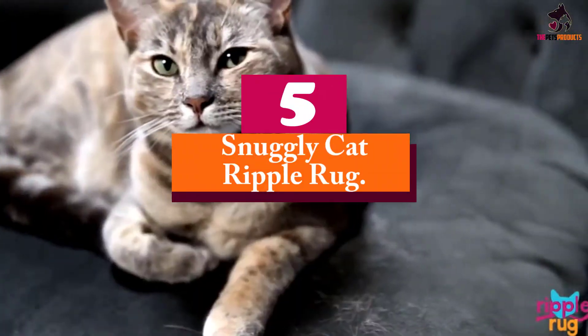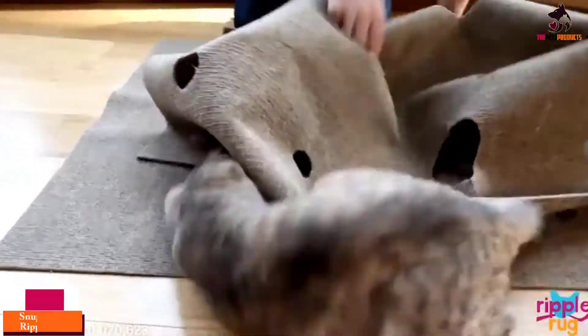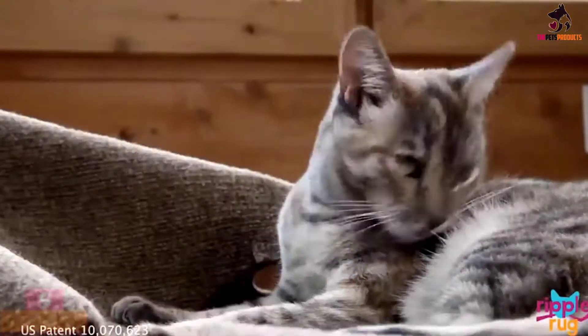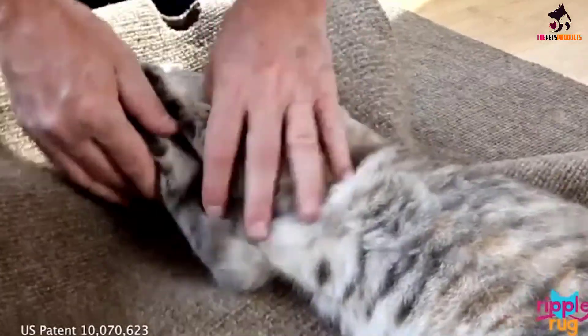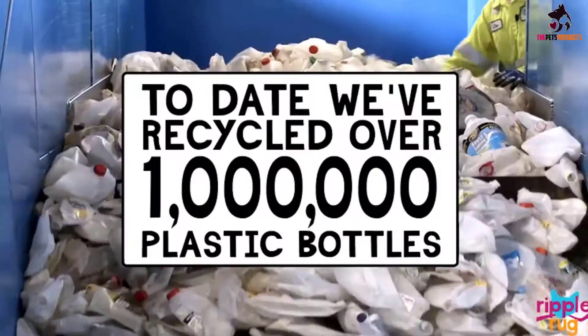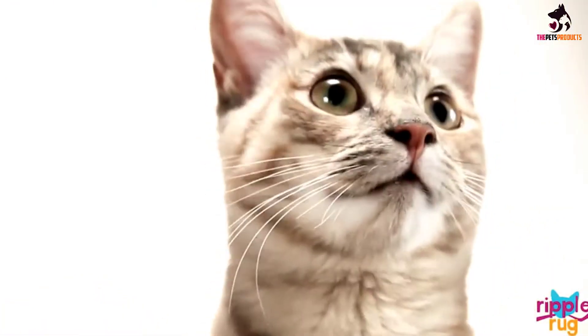Starting at number 5, we have the Snuggly Cat Ripple Rug. The Ripple Rug is a highly adaptable toy for your cat. You can arrange it in a near endless variety of configurations, making the experience fresh for your cat each time. For cats that love to burrow, scratch, hide, or pounce, this toy will be endlessly satisfying.